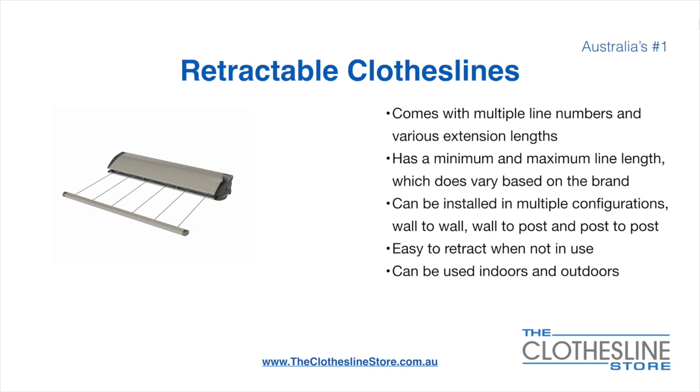They can be installed in a multitude of configurations which include wall-to-wall, wall-to-post and post-to-post. They are very easy to retract when not in use and can be used indoors and outdoors.